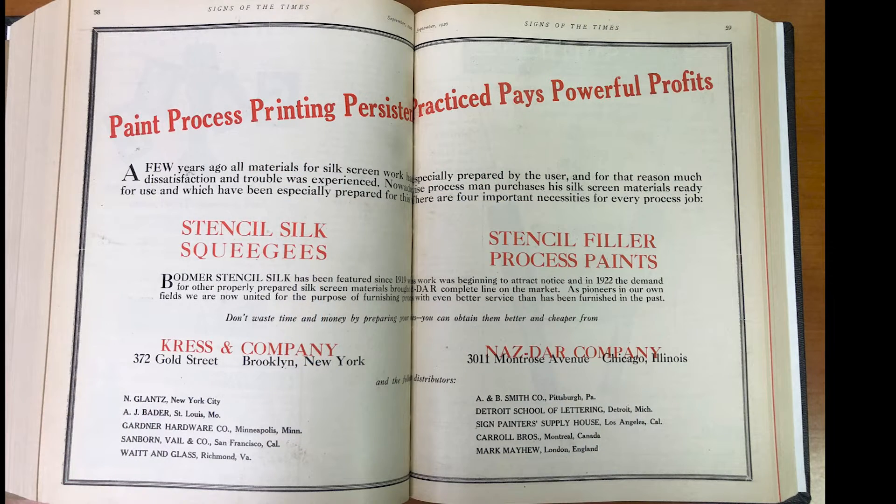Sign of the Times Magazine was the primary publication for the sign industry at the time. Prior to the market crash in September of 1929, the ads Nazdar ran in the 1920s slowly grew in size from a small one-sixteenth page to a full page ad in 1926. One-third page ads were most common in the late 20s, so a full page ad demonstrated the company was prosperous.